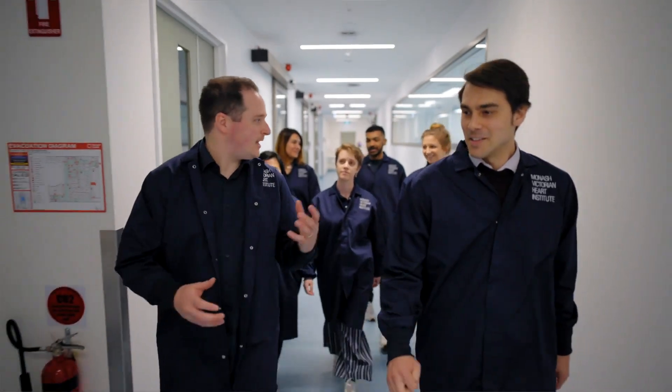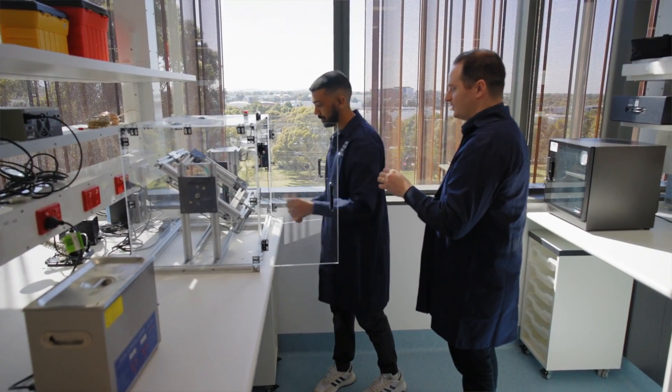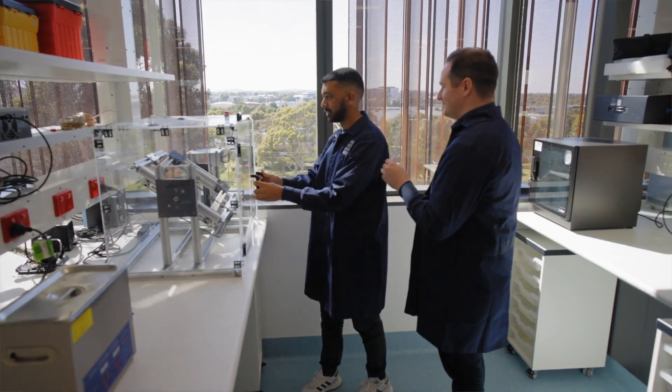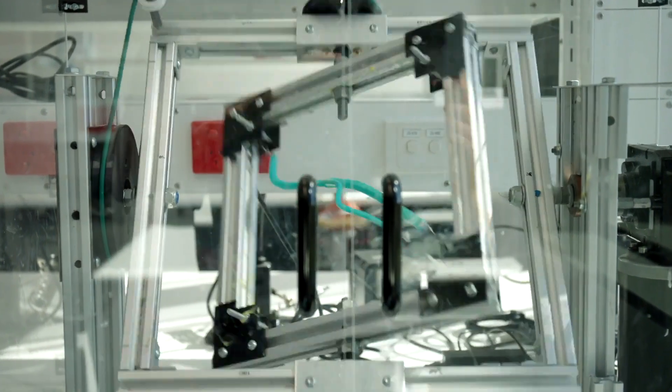The work that we do at the CREATE Lab is all about using engineering techniques to improve patient outcomes. We take engineering techniques that are used for other applications — it might be looking at flow around rockets and things like that — and then we apply those techniques to looking at blood flow and improving medical devices.